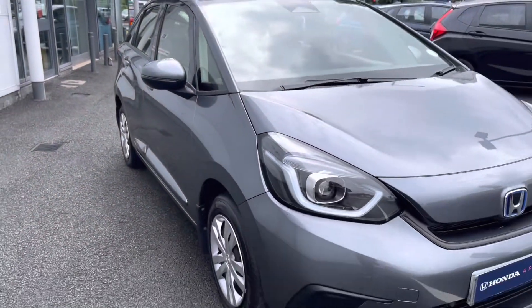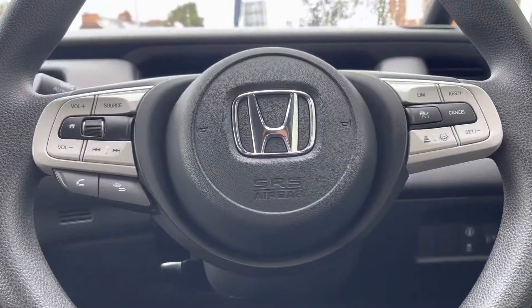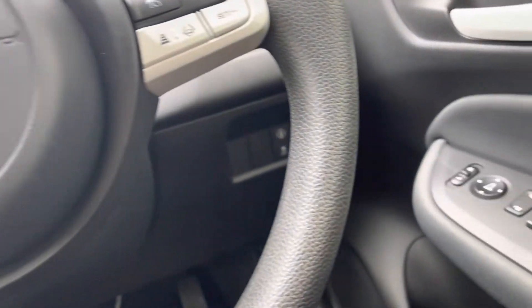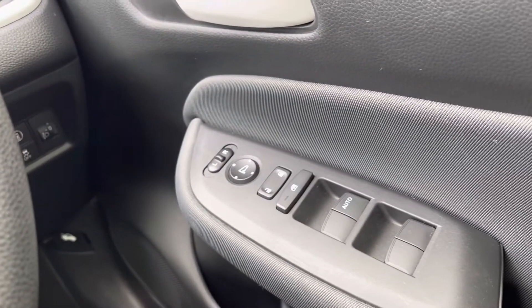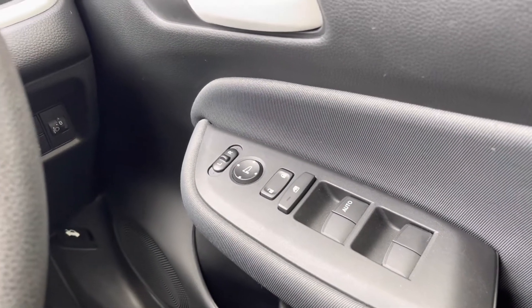That does conclude our full 360 walk around of this vehicle, so if we now take a seat in the front I will show you all the top key technology features included. Just to the right hand side of your driver's door you will find all four electronic window controls, your central locking, and your outer wing mirror adjustments.